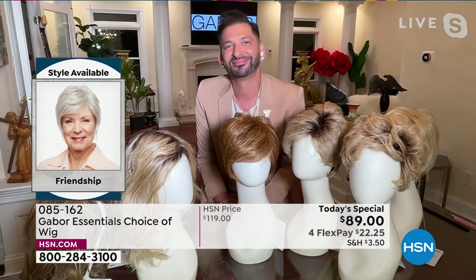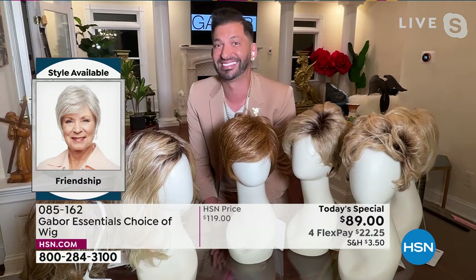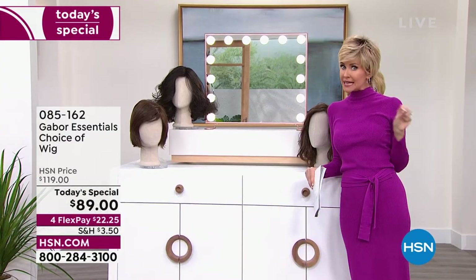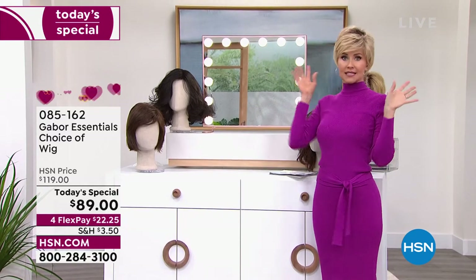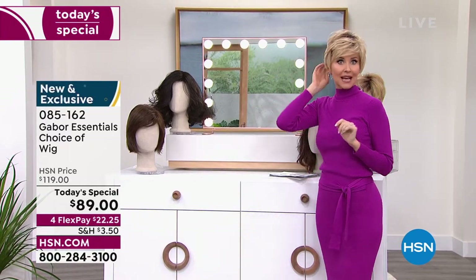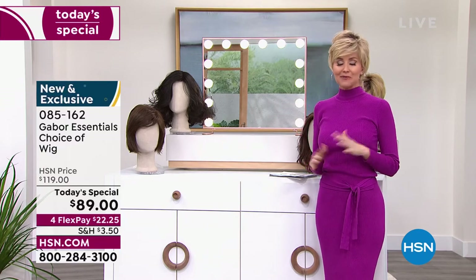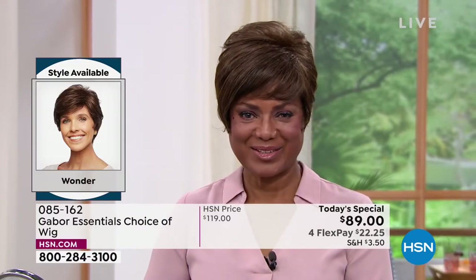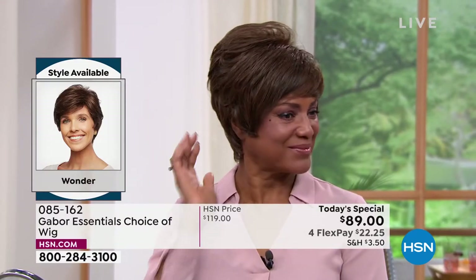So you always look like you just stepped out of Martino's salon. This is a pristine haircut. Maybe your stylist can't even give you a style this amazing. You're going to wear this all day, every day, anywhere you go. Take this opportunity at this special price — $30 off — to get a few different styles.